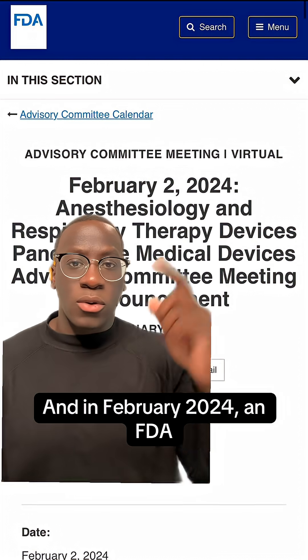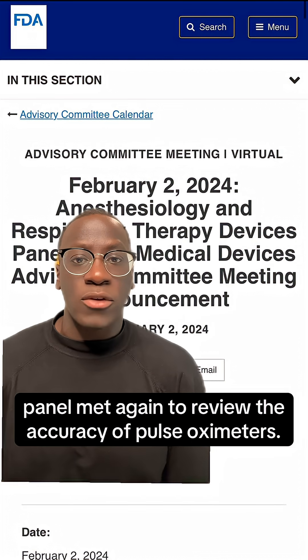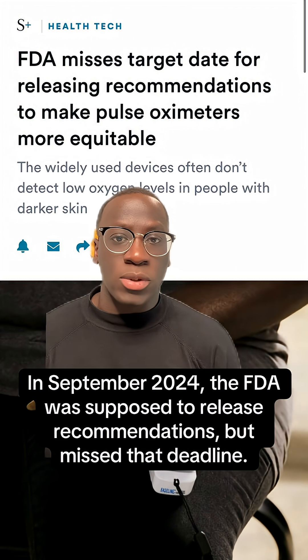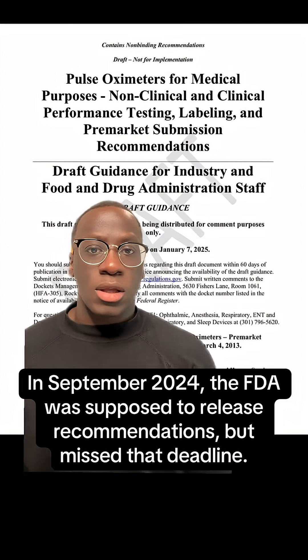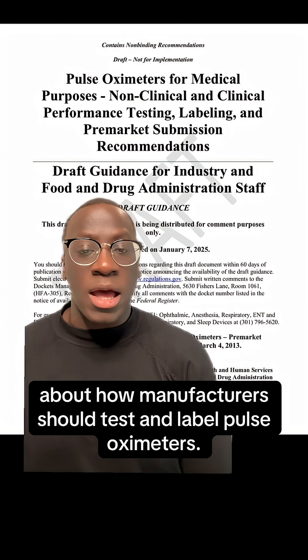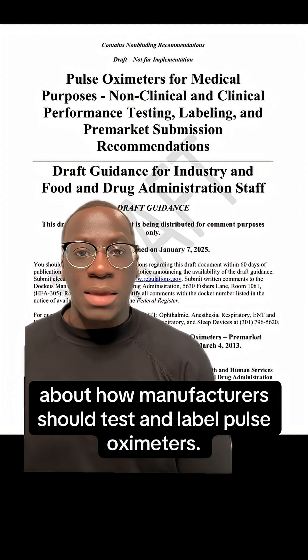And in February 2024, an FDA panel met again to review the accuracy of pulse oximeters. In September 2024, the FDA was supposed to release recommendations but missed that deadline. Thankfully, in January 2025, the FDA released draft guidance about how manufacturers should test and label pulse oximeters.